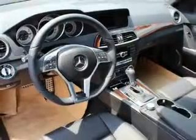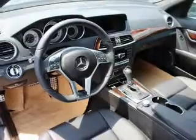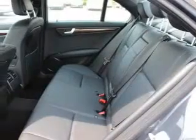This car has separate passenger temperature controls. Let the outside in with a power sunroof. And memory settings are one of many features.